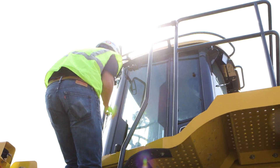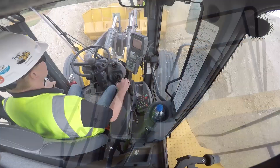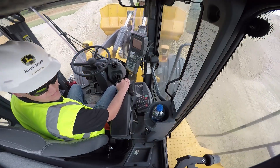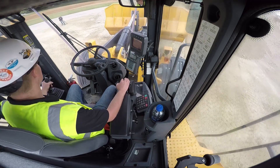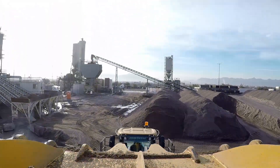John Deere K-Series production class wheel loaders may be equipped with a diesel particulate filter and a selective catalyst reduction system. If so, the machine will enter an exhaust filter regeneration period so the filter is cleaned out.